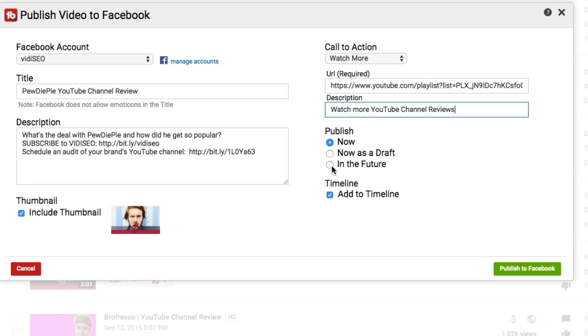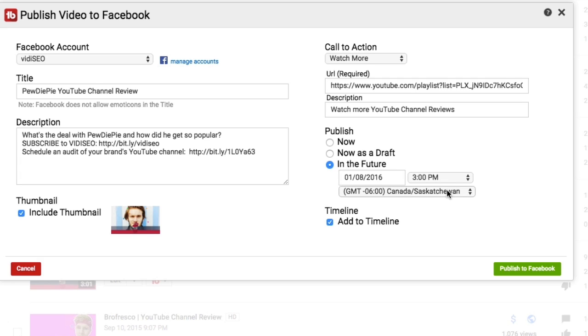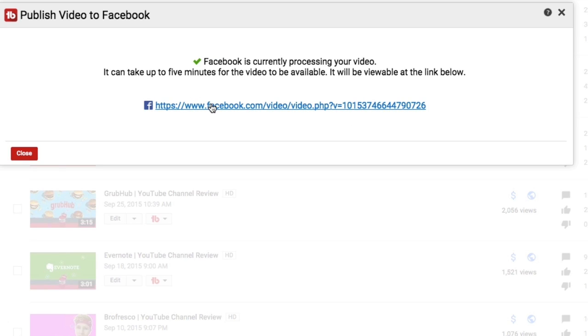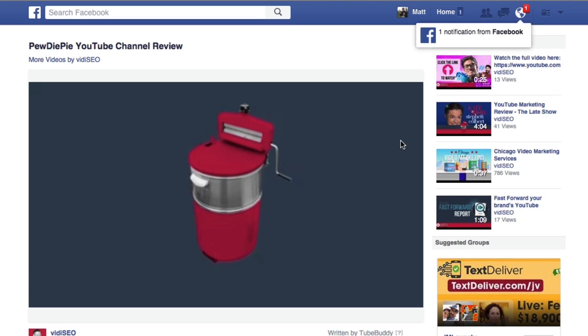Lastly, you can decide when you'd like your video to go live on Facebook. I'll schedule this post for 10 a.m. in Chicago. All that's left to do is hit the publish button, and Facebook is processing my video. Clicking on the link takes me right to the video on Facebook, and it's already done processing.